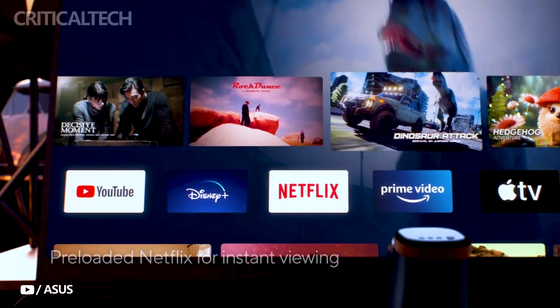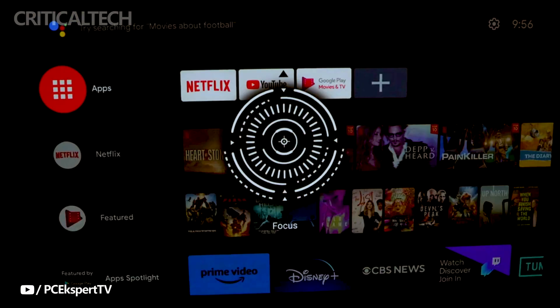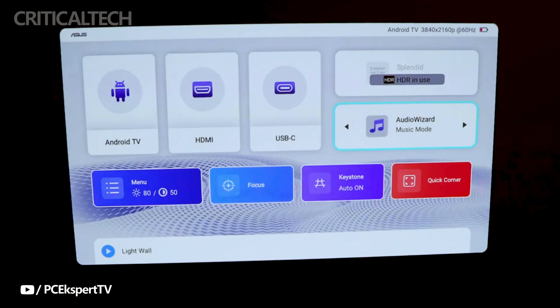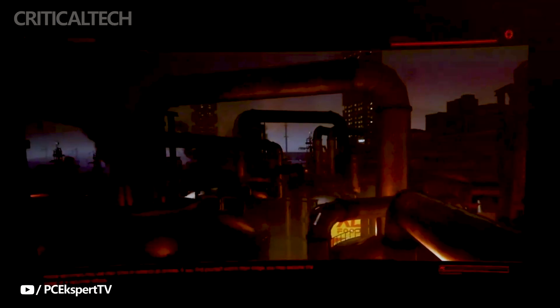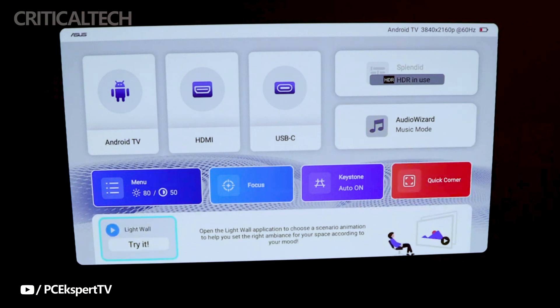The ZenB Mel2 is designed to deliver stunning visuals. It boasts a native 1080p resolution, making it perfect for displaying crisp and clear images. What's more, it's 4K HDR compatible, ensuring that you can enjoy the latest in high-definition content. With a remarkable 960 lumens brightness, you can expect vibrant and well-defined visuals even in well-lit environments.